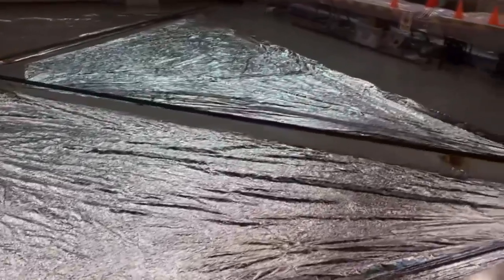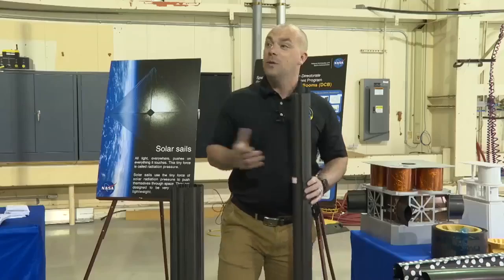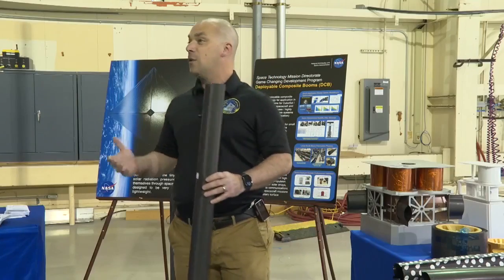The carbon fiber pieces that make up the frame of this sail could even be used to build structures on the moon. We're really, really interested in the idea of using them for towers for communications.